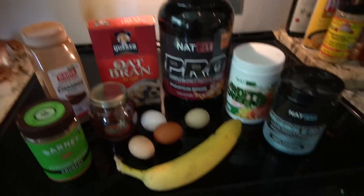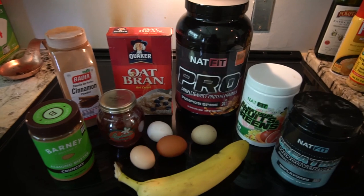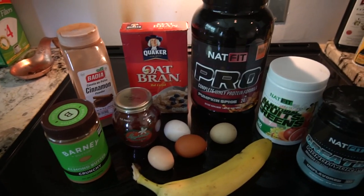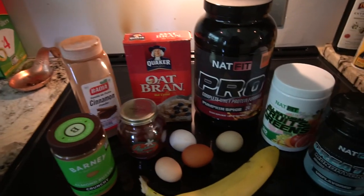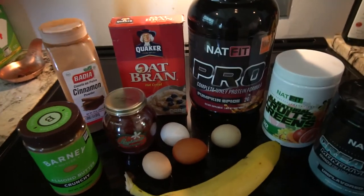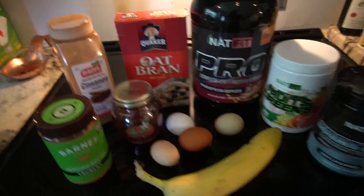So this is meal one for me, around 12 o'clock, two hours before my training. I make oatmeal, I have eggs, I have almond butter, honey, cinnamon, protein powder, vitamin drink, creatine, fruit.